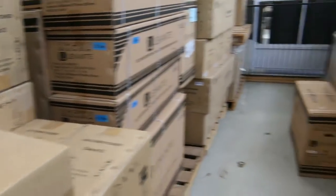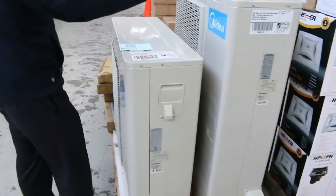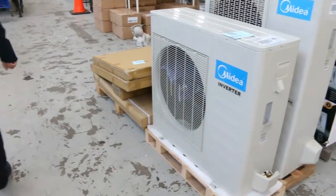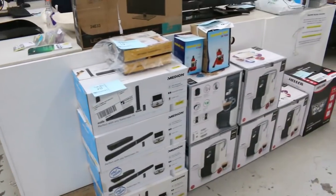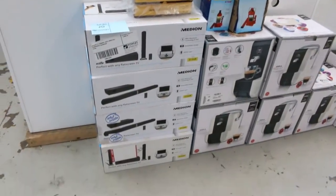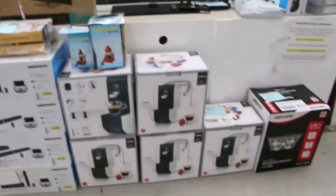Lots of split system reverse cycle air conditioners as well, and also some air conditioner just parts — these are the outdoor units only. They'll pretty much be unreserved, so if you're after those make sure you come and make us an offer during the auction. This is all going to be unreserved as well. You've got a beautiful big TV at the back there and stacks of different items there.